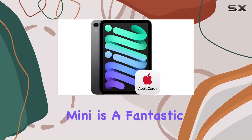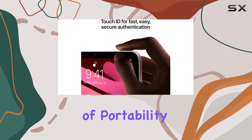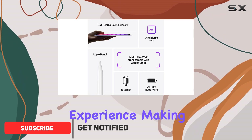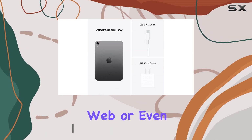The 2021 iPad Mini is a fantastic device, offering a perfect blend of portability and performance. With its 8.3-inch Liquid Retina display, you get a vibrant and crisp viewing experience, making it ideal for watching movies, browsing the web, or even creating content.